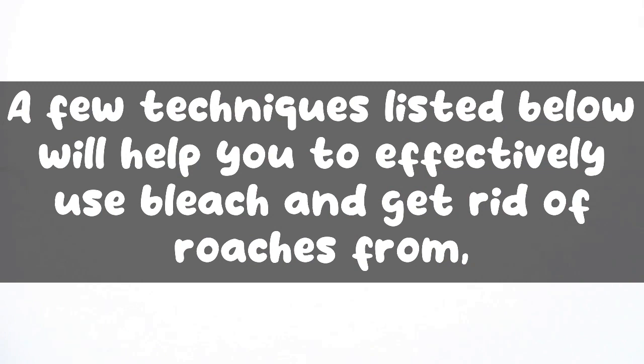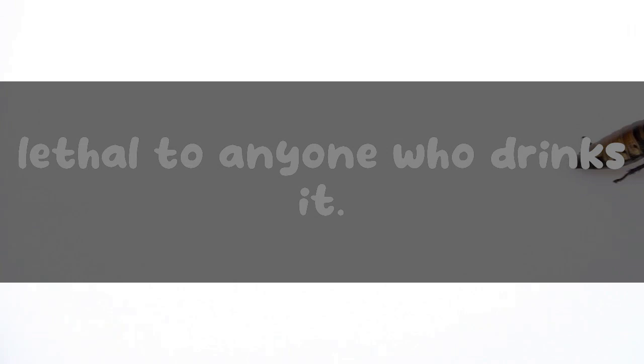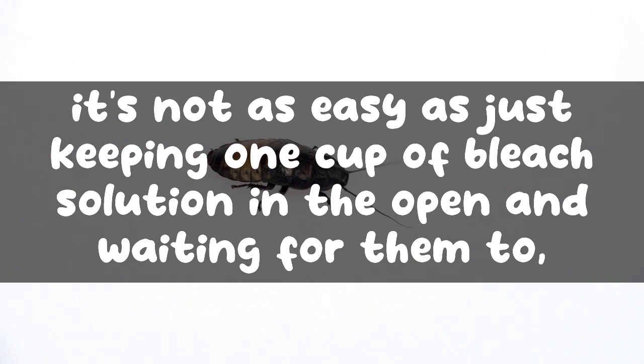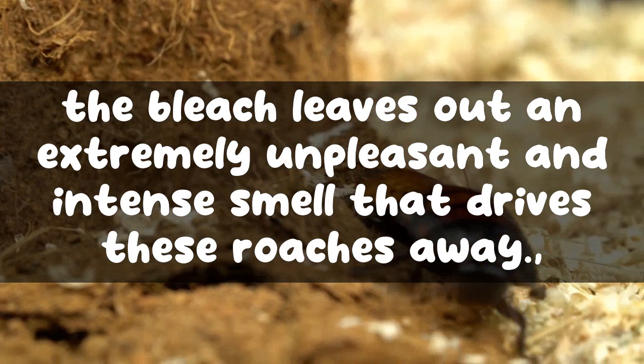One technique is ingestion of bleach solution — roaches can be killed by allowing them to drink the bleach solution. Although it may sound like a quick process, it's not as easy as just placing a cup of bleach solution in the open and waiting for them to drink it. Even bread crumbs soaked in bleach would not be enough to drive roaches to the trap, as the bleach gives off an extremely unpleasant and intense smell that drives them away.